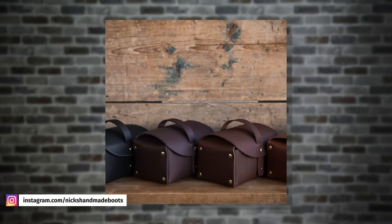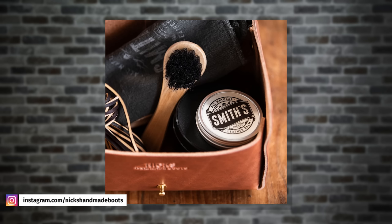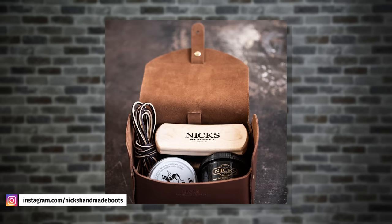Nick's has also launched a leather EDC case so you can put all your leather care pieces in one place. This definitely beats the beat-up old shoe box that I use.